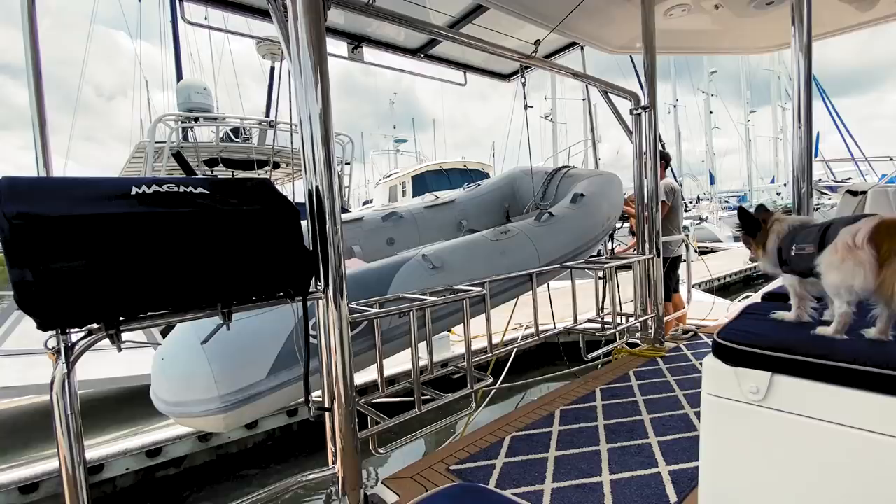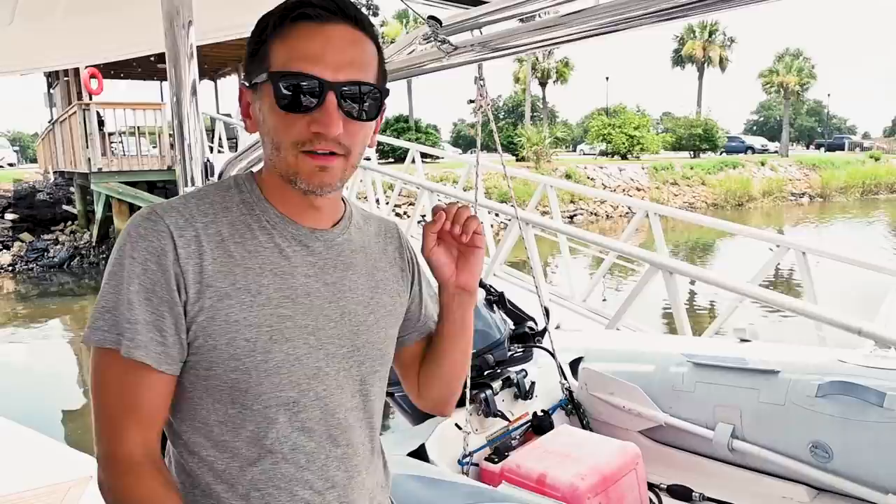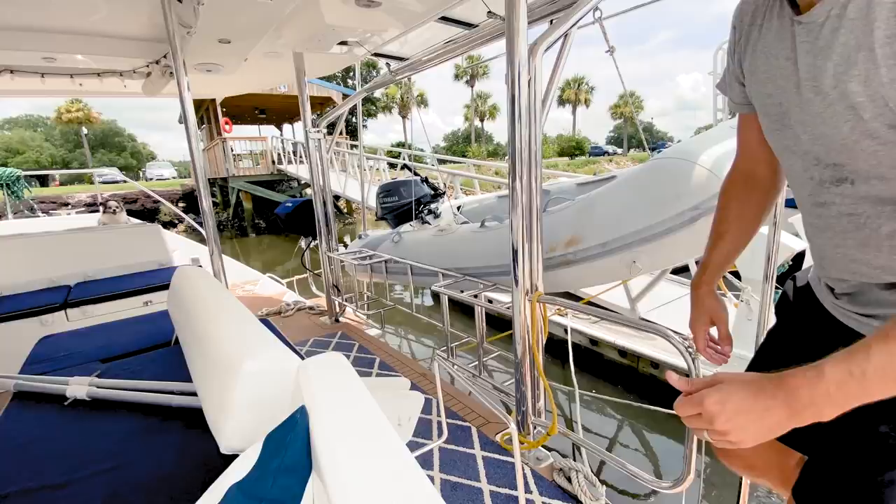The next biggest thing that could blow, other than the boat, is the little boat. So we're going to take everything out of it — the anchor and the gas can — and once everything is out, we're going to stow it. Lash it down, keep it tight. And the last thing you need to do after you make sure it's nice, tight, and secure is to make sure that the drain plug is unplugged. All that water could break the davits. So just want to make sure that if there's a bunch of rain, it has somewhere to go.